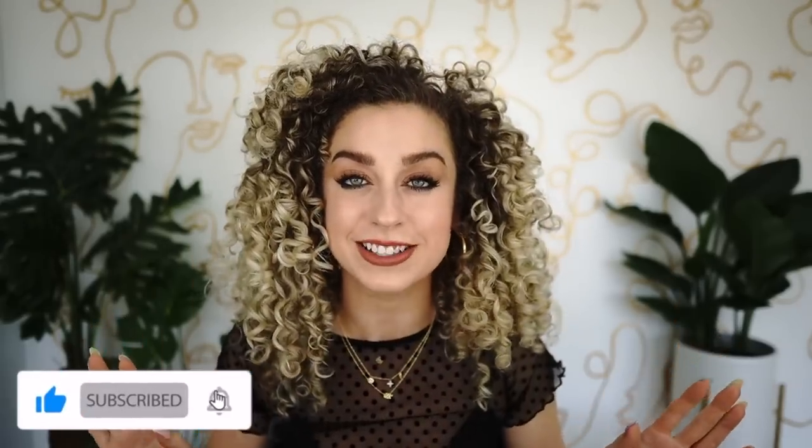Welcome back to the Frizz and Frills channel. Today we're going to be talking about a ton of different products — all of my favorites that are under ten dollars. We've got shampoos, conditioners, deep conditioners, treatments, curl creams, oils, gels, dry shampoo, and literally anything you can think of. I just counted over 40 different products that we're going to discuss.